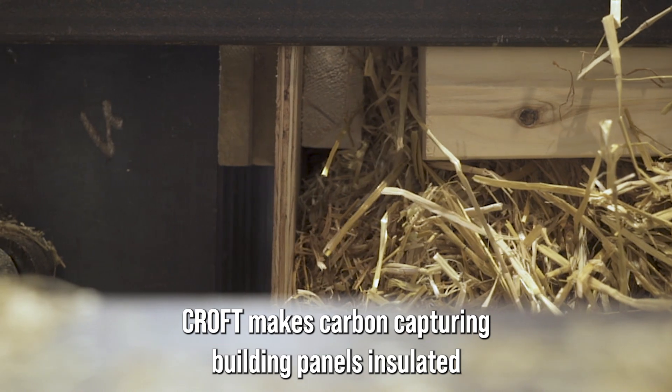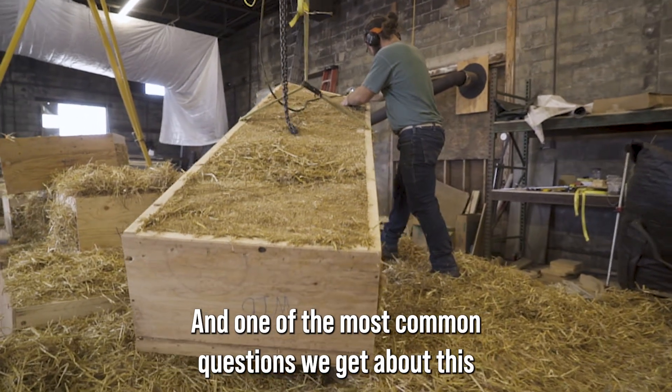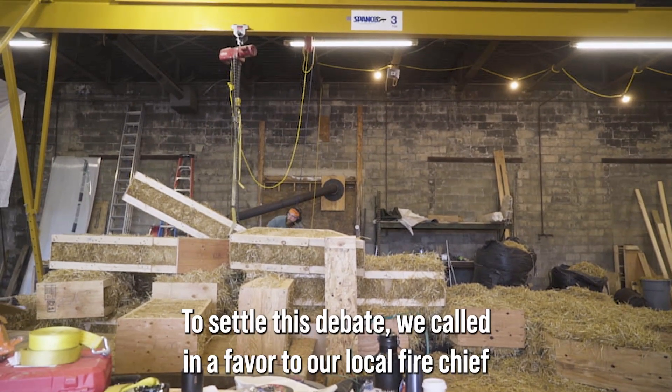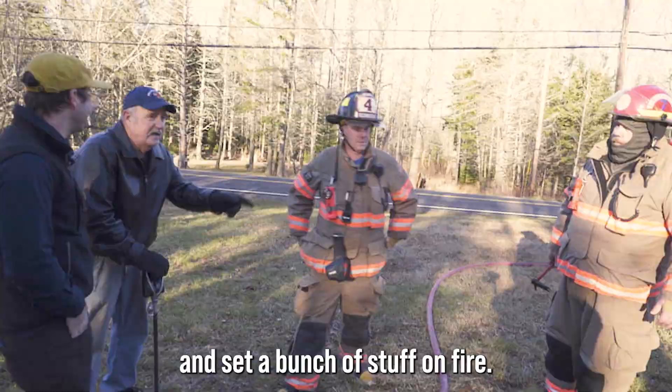Croft makes carbon-capturing building panels insulated with super-compressed straw. One of the most common questions we get about this material is: won't that burn? Short answer: no. But we understand the skepticism. To settle this debate, we called in a favor to our local fire chief and set a bunch of stuff on fire.